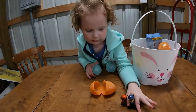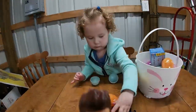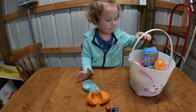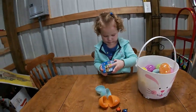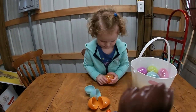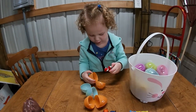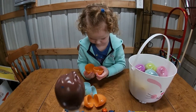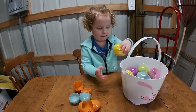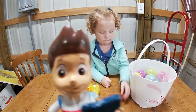Chase in the blue egg! We got some surprise boxes! Marshall! Marshall in the orange egg! We rescued the pups! Thank you! It's Rubble! Rubble in the yellow egg!